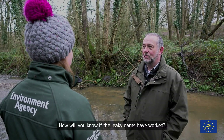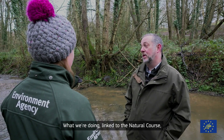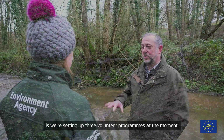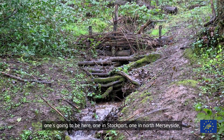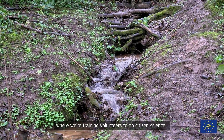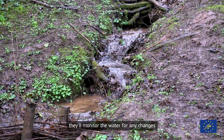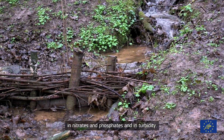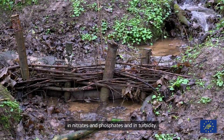So how will you know if the leaky dams have worked? Well, what we're doing is linked to Natural Course — we're setting up three volunteer programmes at the moment. One's going to be here, one in Stockport, one in North Merseyside, where we're training volunteers to do citizen science. So they're going to do water testing — they'll monitor the water for any changes in nitrates, phosphates, and turbidity.